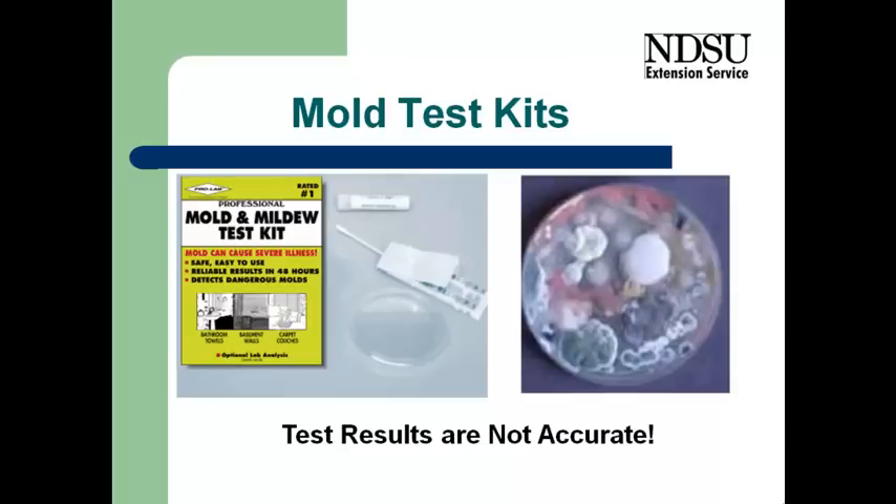So if we set that test kit out, that petri dish out, it'll always come back looking like the picture on the right. And that does not mean we have a mold problem, it just means that there's mold spores in the air.